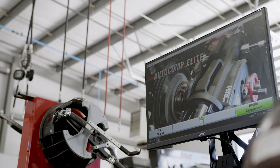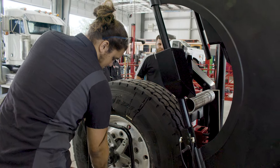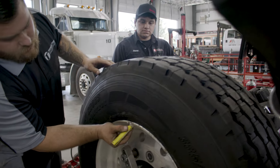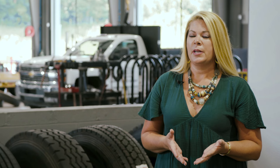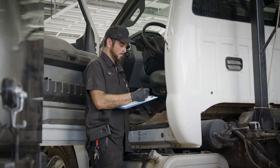Hunter equipment is definitely worth the investment for us. We just believe in it — it has a proven track record with us. We've been using Hunter for 25-plus years.